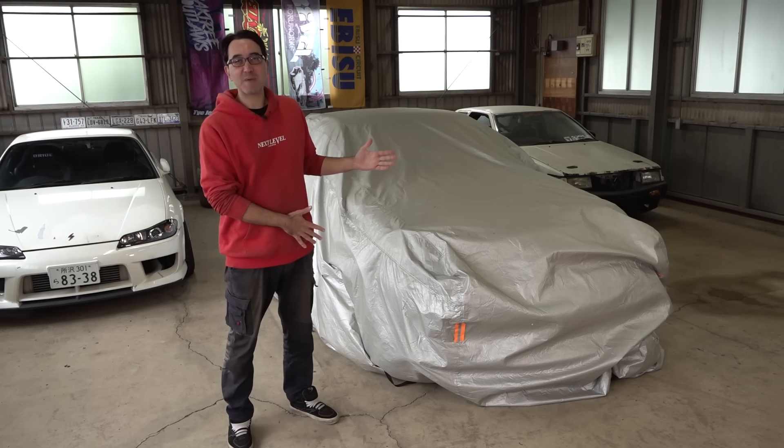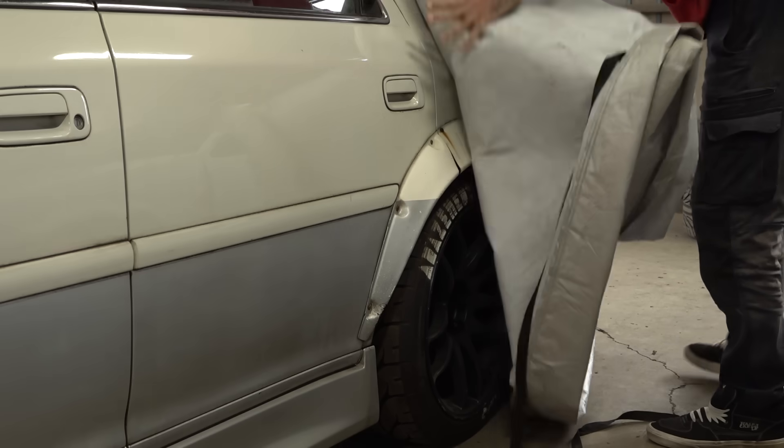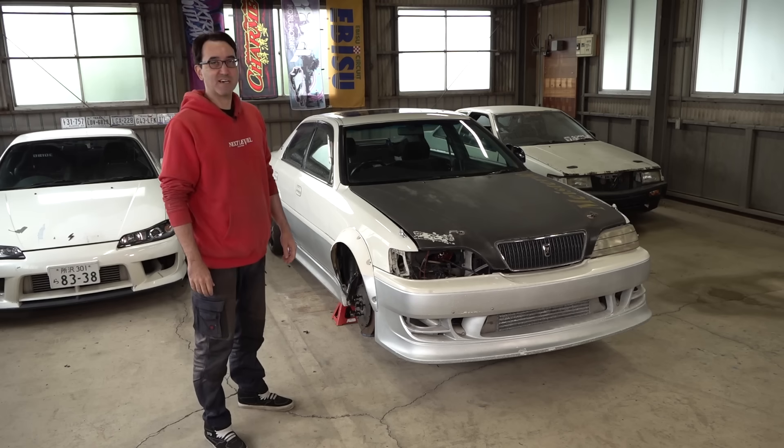Two years ago I bought this 500 horsepower Toyota Cresta drift car. Today we're going to pull the cover off and see what kind of condition it's in. I hope it starts.